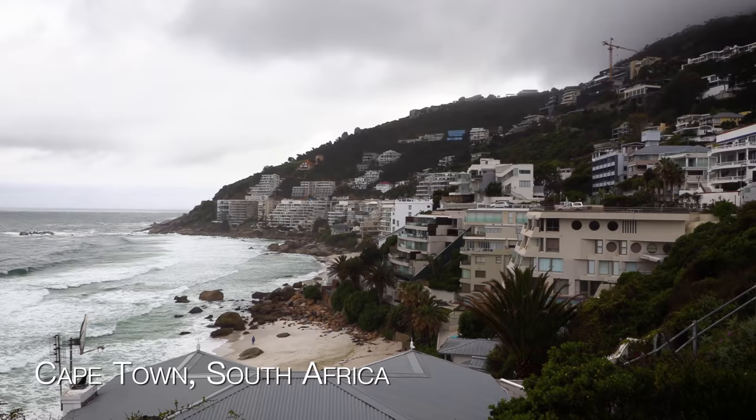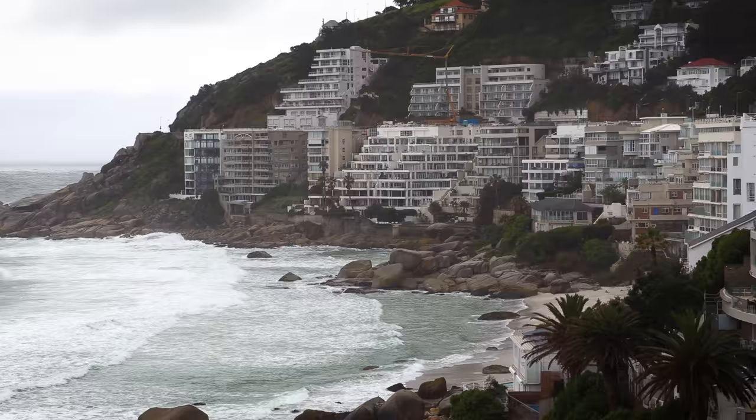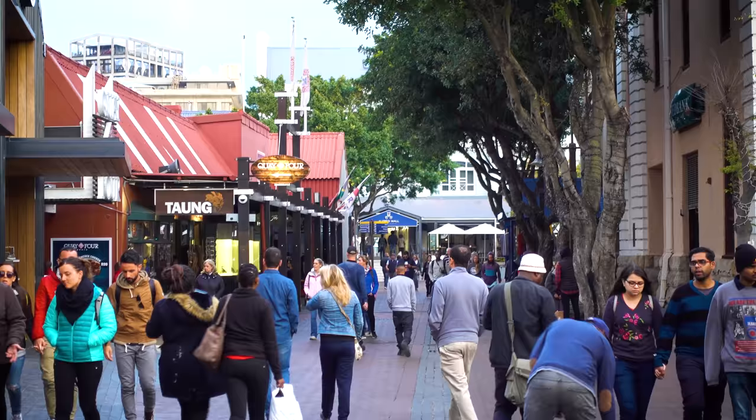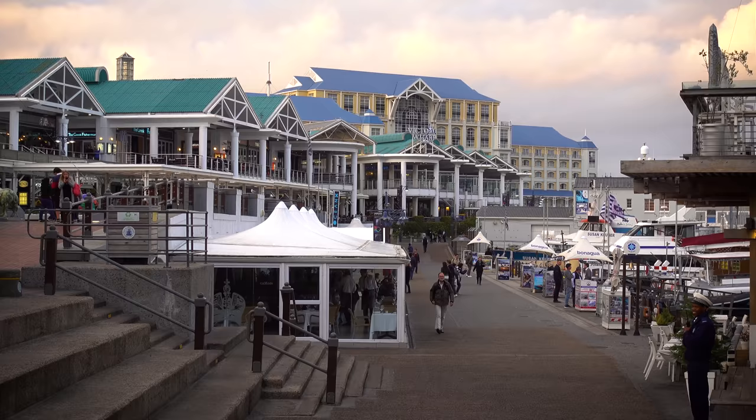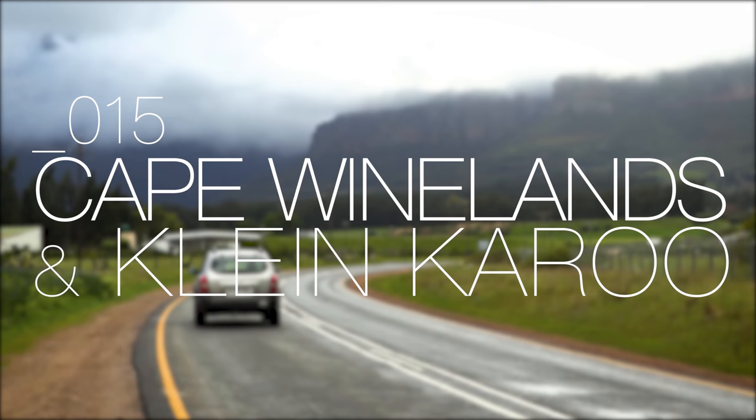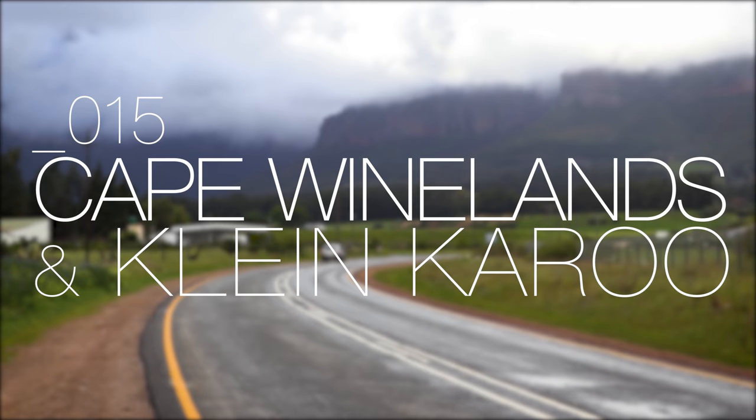In my previous vlog we spent some time in the beautiful city of Cape Town and although the weather didn't entirely agree with our itinerary we did manage to make the most of our very short time in the mother city and do a fair bit of wet weather exploring. I'm on my way back from Cape Town now and while it would be very easy to travel the eight hours home in one go, I've decided to take the scenic route and divide my trip into two sections.